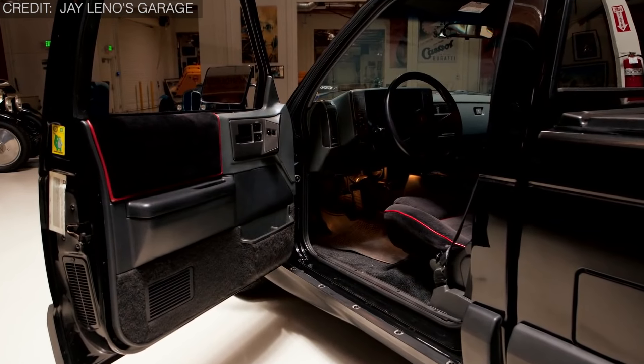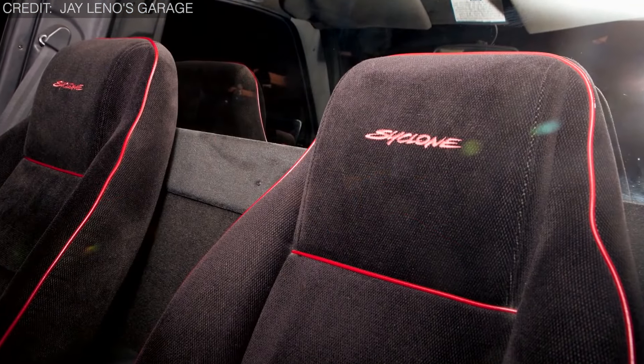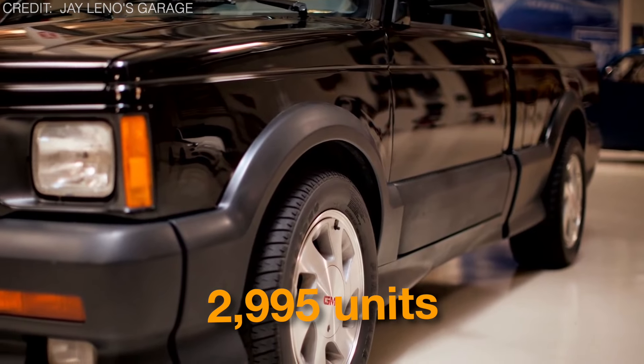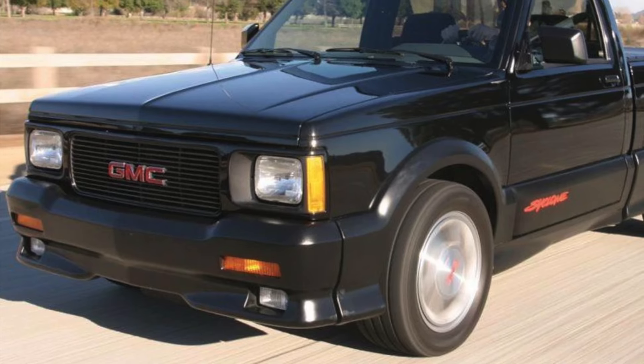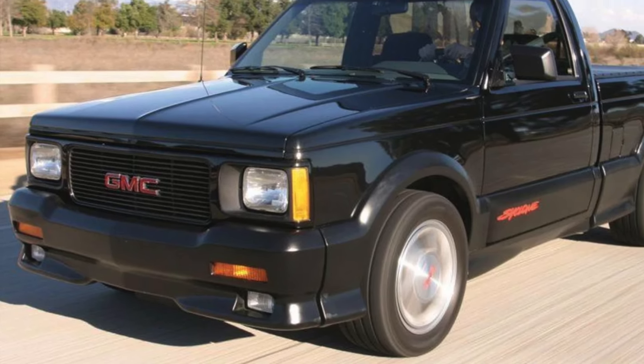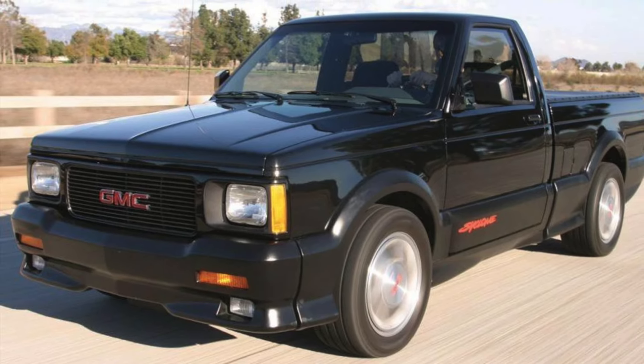Here's a fun fact: despite such head-turning features, the Cyclone was produced in limited numbers with only 2,995 units built for the 1991 model year. Yet it left a lasting legacy in the automotive world, being remembered as one of the most potent factory-built pickup trucks ever produced.